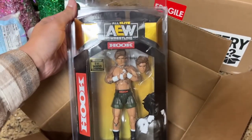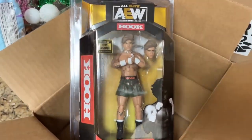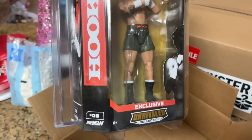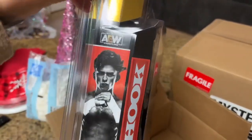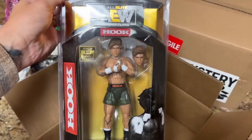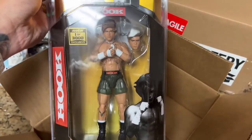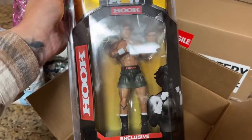We got the Shop AEW Hook figure, one of three thousand. I have pretty much every one of these up to date and doubled up on all of them except this one and Hangman. This one is just black boots and a t-shirt. While it looks good mint-on-card — the number eight, a good image of Hook on the side — I didn't see the point in doubling up.